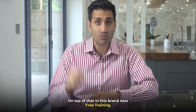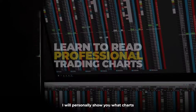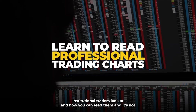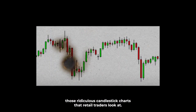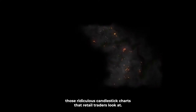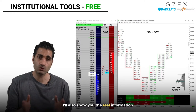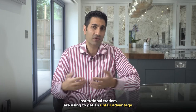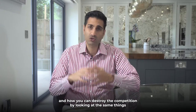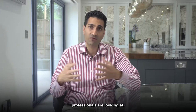In this brand new free training I will personally show you what charts institutional traders look at and how you can read them — and it's not those ridiculous candlestick charts that retail traders look at. I'll also show you the real information institutional traders are using to get an unfair advantage and how you can destroy the competition by looking at the same things professionals are looking at.